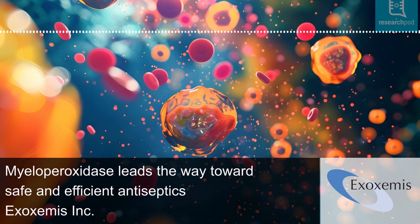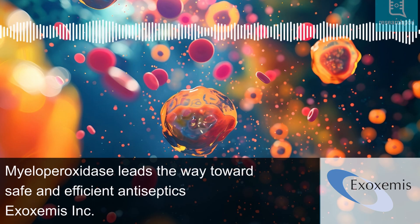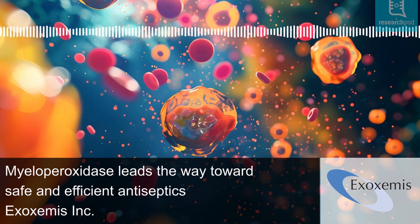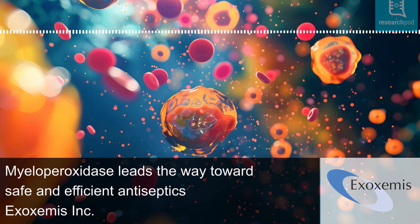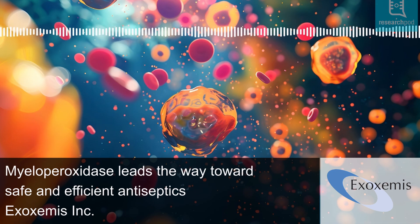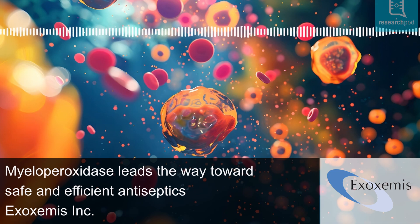He has developed a myeloperoxidase-based human antiseptic that is effective even in the presence of blood, as well as wound and systemically safe when compared to saline. This breakthrough also demonstrates selective anti-cancer properties. Alongside Jackson T. Stevens Jr., the challenge now is to overcome regulatory and implementation barriers to bring myeloperoxidase antiseptics to clinical use.